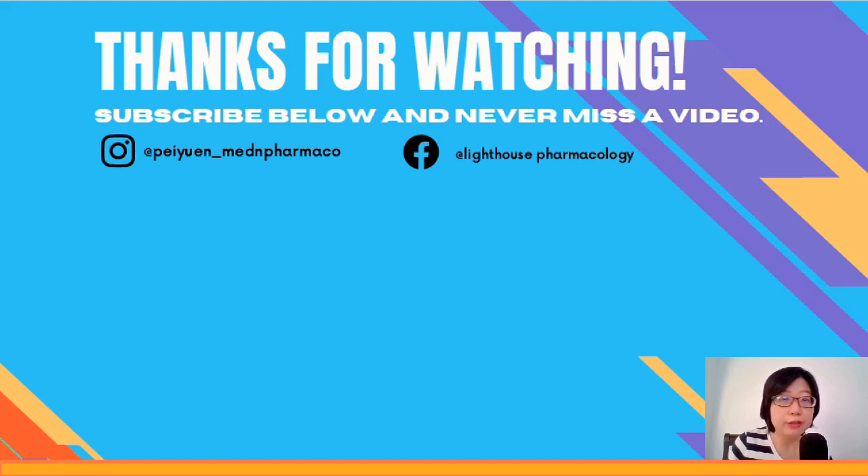Thank you very much for staying to the end of the video. I hope the information has been useful, whether as a revision or as a new topic. You're welcome to subscribe to the channel and turn on the bell. You can also follow me on Facebook, Instagram, and TikTok.